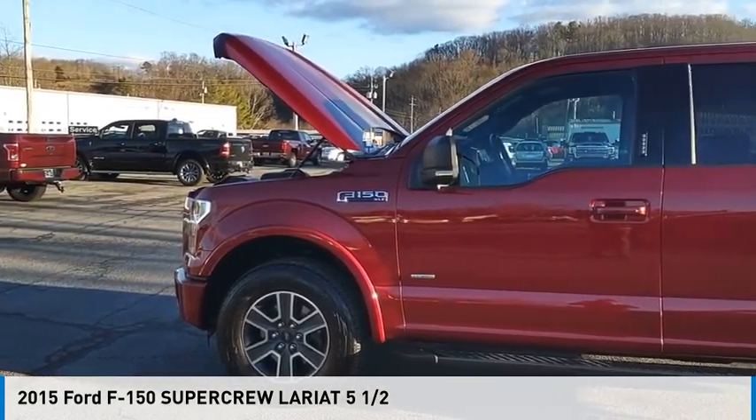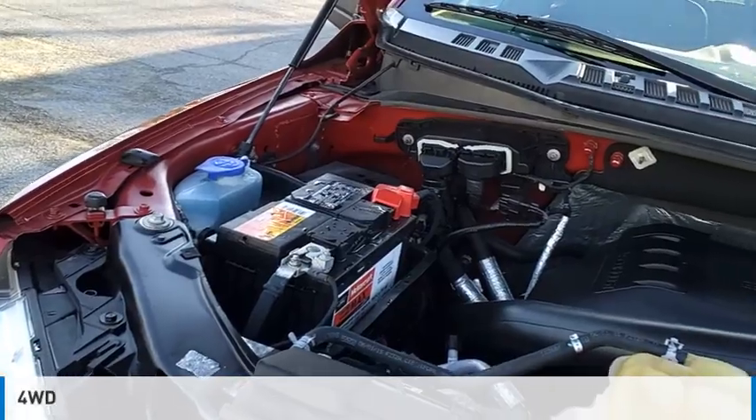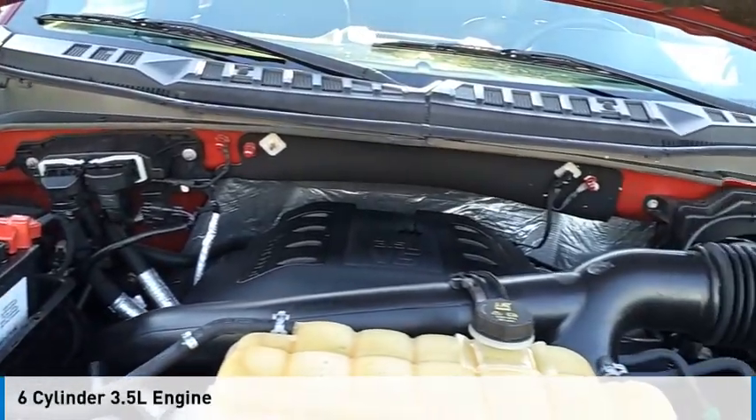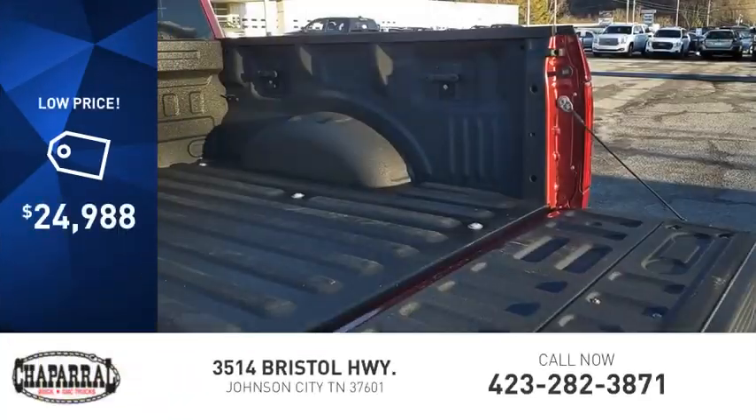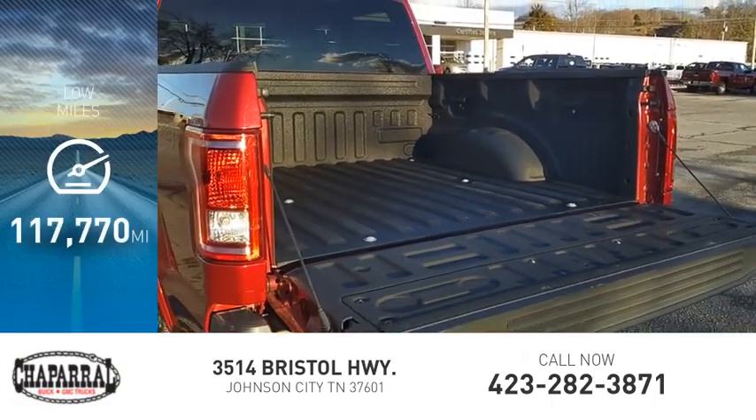Come test drive the 2015 F-150. This vehicle is powered by a four-wheel drive, six-cylinder, 3.5-liter engine, and is priced below $25,000. This vehicle has less than 120,000 miles.